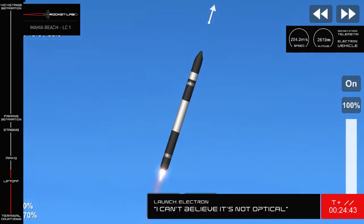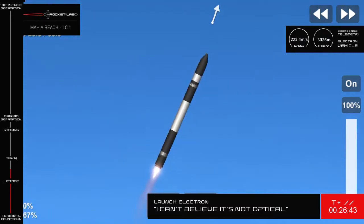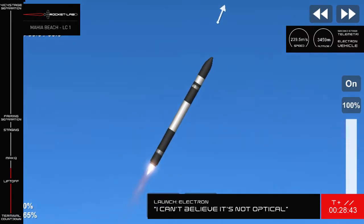As you can see on your screen, we've had a successful liftoff of our 14th Electron launch from pad A at Launch Complex 1.